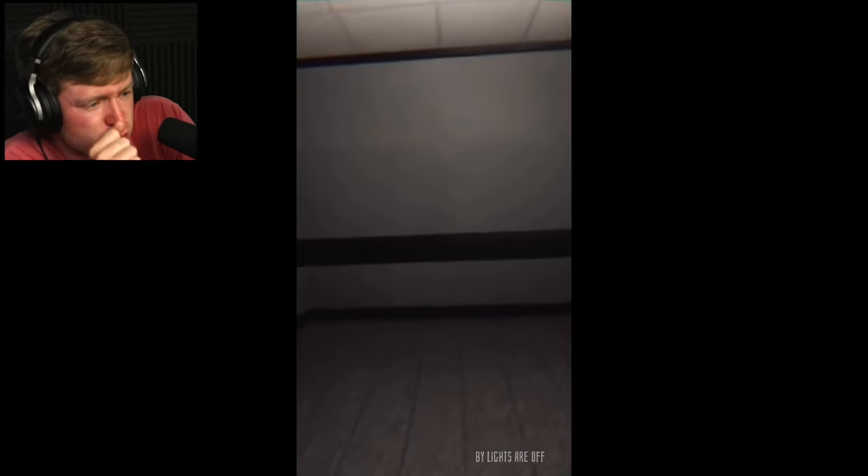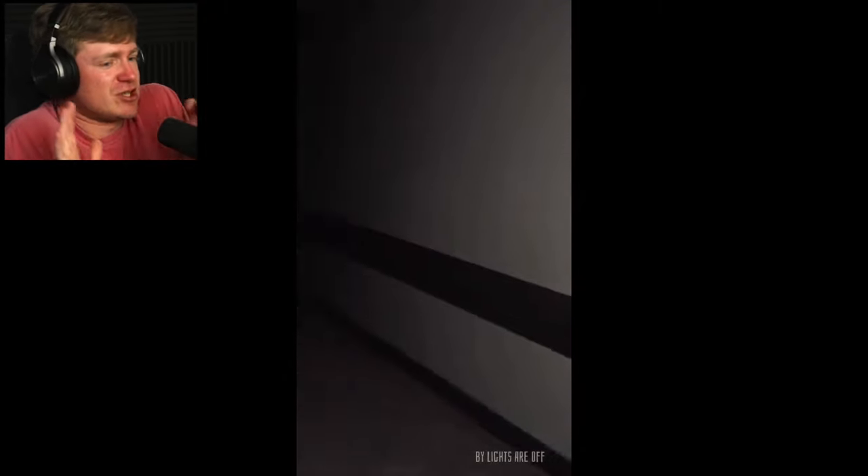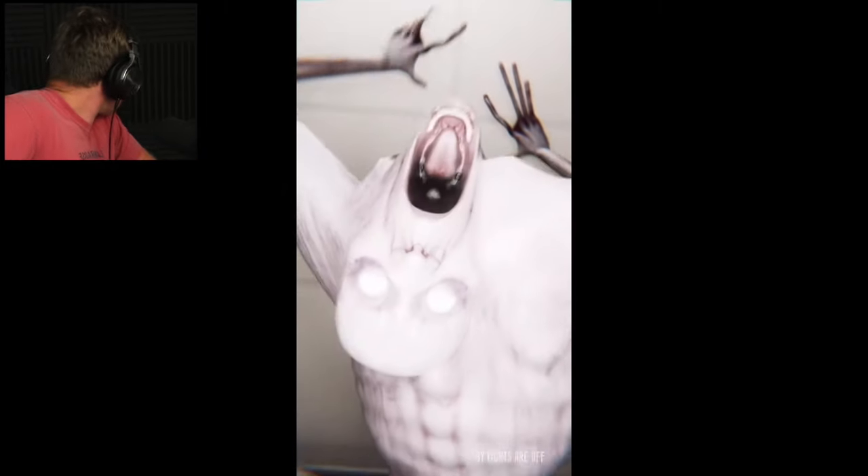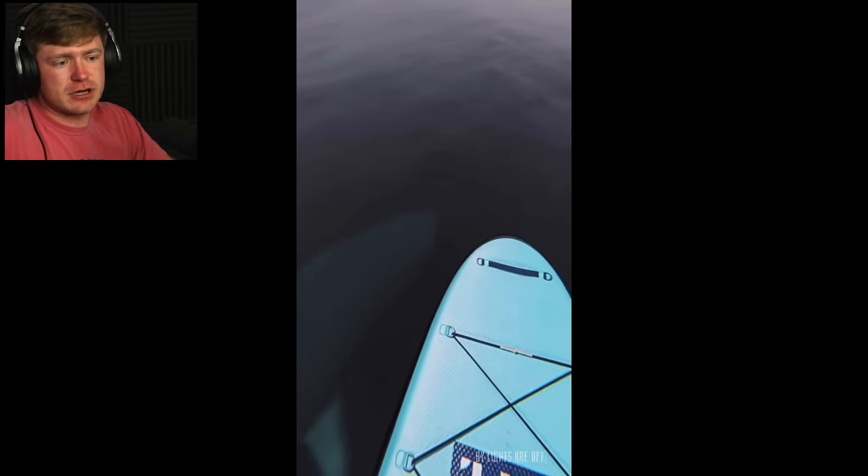Oh gosh. And of course we're at a dead end. Don't turn around. Just let it happen. We're fine. I'm losing it back here, guys. I'm losing it.